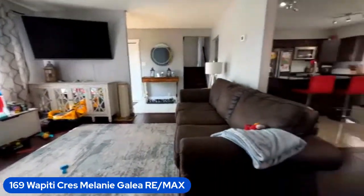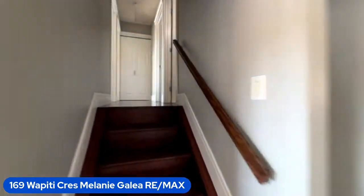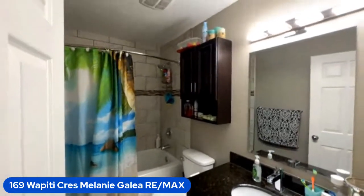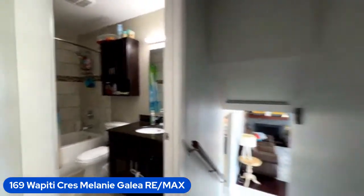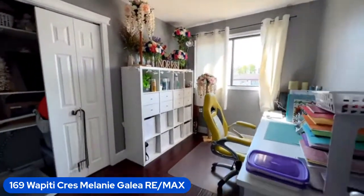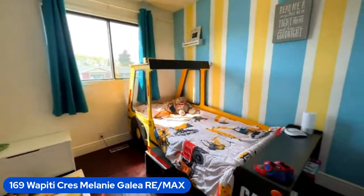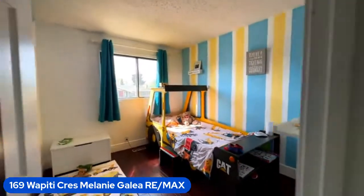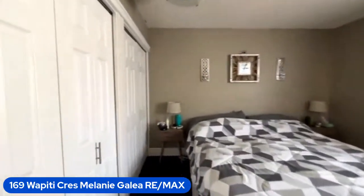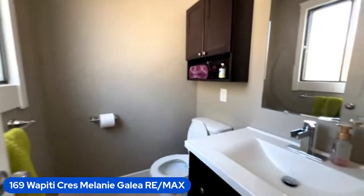There's nothing to do but move in. The bathroom is renovated. You've got a bedroom that's being used as an office, and then you've got another bedroom — such a great, cute space if you've got a little one. And you've got the master — primary bedroom — with double closets, which is awesome. And then you've got your two-piece en suite, again renovated.